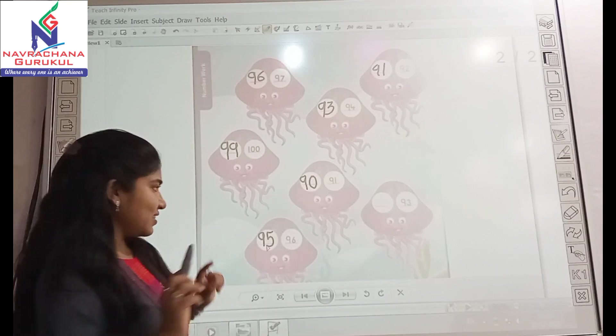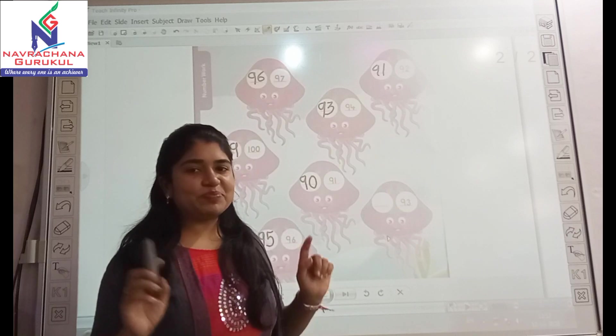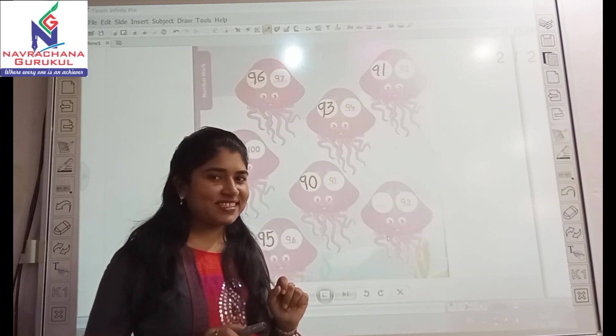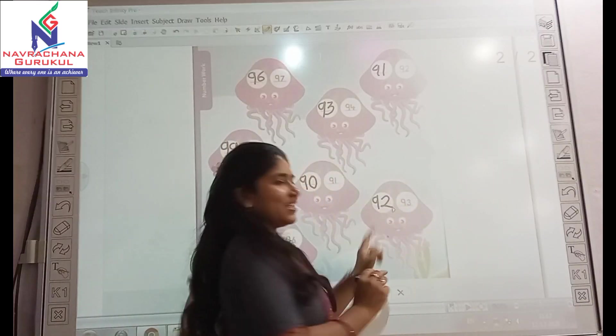And the last one — here you have given 93. And the before number for 93 is — yes, it's 92.